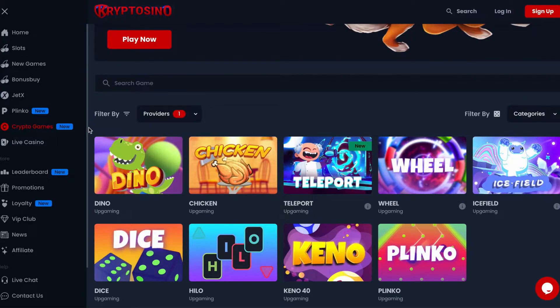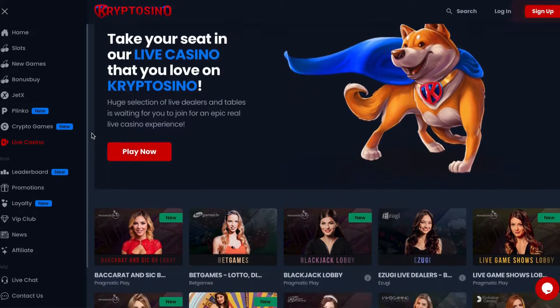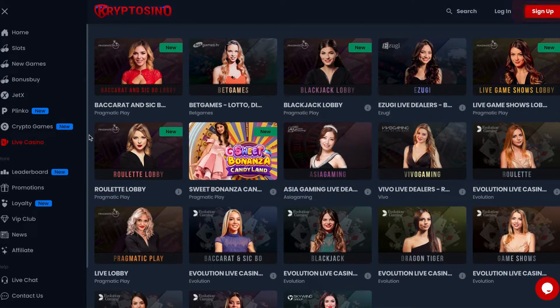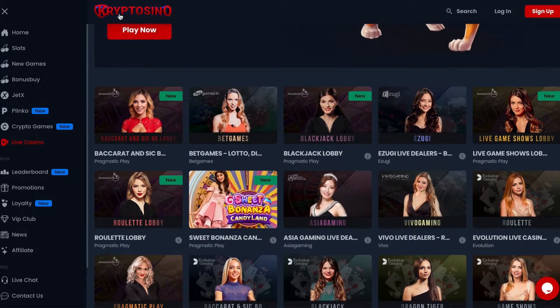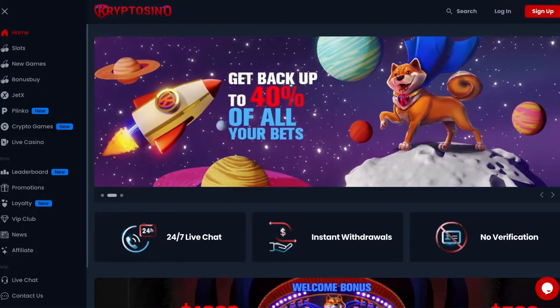Finally, the live game section in Cryptocino is also a thrill. There isn't a huge variety but the game titles are chosen with care. Here you will find live dealer games from the best developers in the industry: Pragmatic Play, Evolution, and Vivo Gaming. In general, Cryptocino has a great game variety. Games are optimized for desktop and mobile devices so you can play wherever you want.